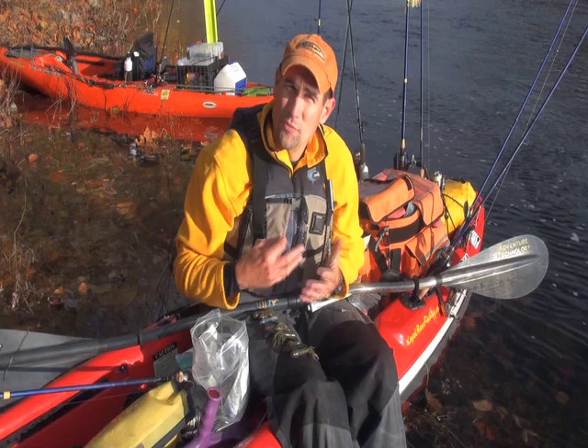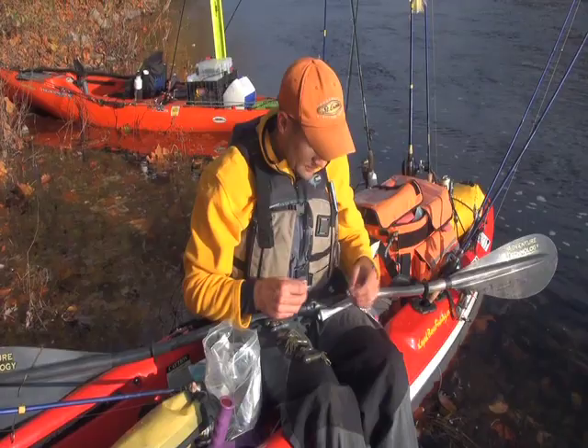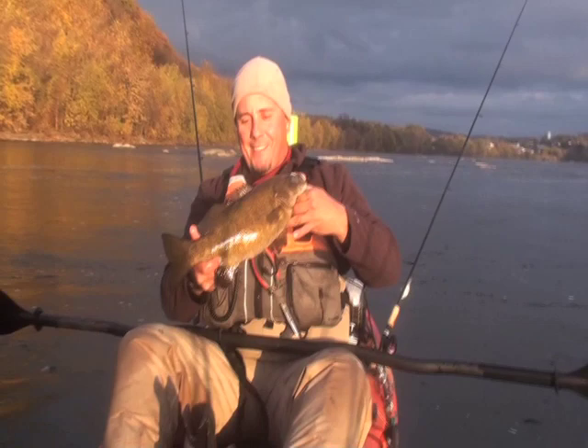Nice fish — what'd you get him on? A tube — smoked purple flake. Nice healthy guy right there. Did he hit it hard? He kind of swallowed it and I just felt it and set the hook — he didn't slam it.